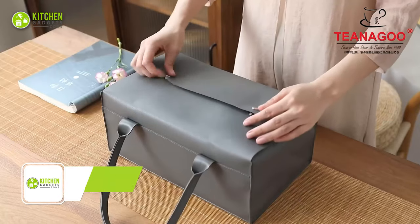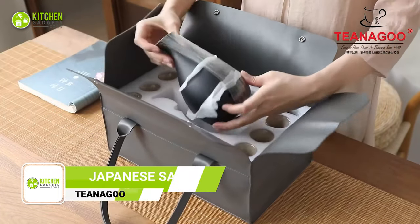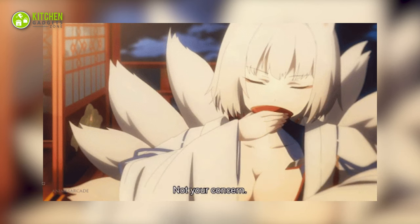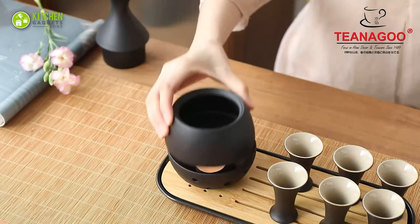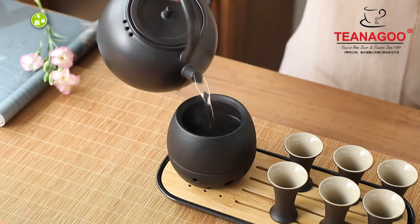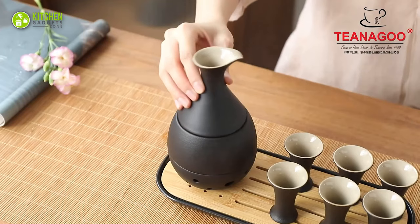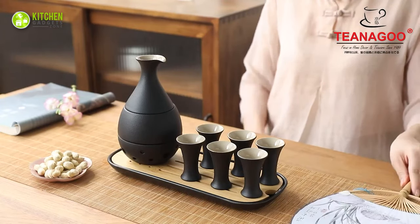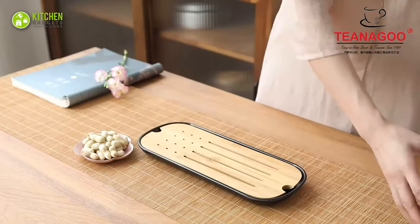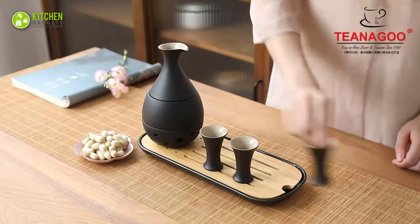Immerse yourself in the culture and tradition of Japan with the Tinaku Traditional Japanese Sake Set. This exquisite set includes a beautiful sake carafe that holds up to six ounces of your favorite hot or cold Japanese soju liquor, accompanied by six dainty sake cups. The serving tray is crafted from premium bamboo, adding an organic touch to the presentation of your beverages.